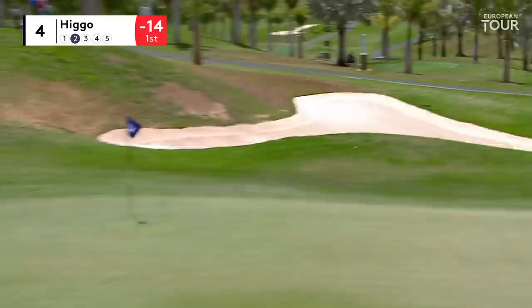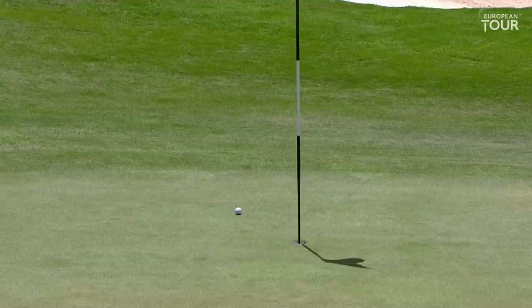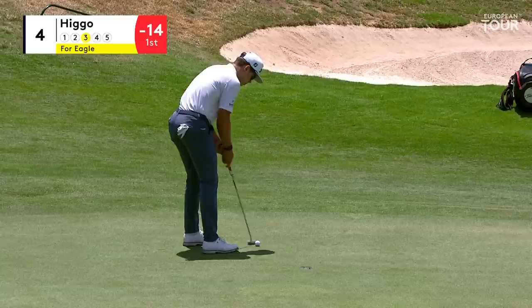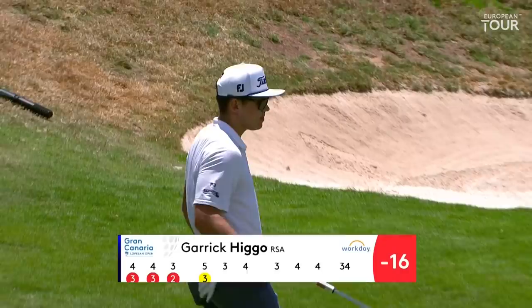He has a great position at the par-5 fourth. His second shot coming off the slope — he should draw the ball in. Again, what an incredible start this is to the round from Garrick Higo. Incredible start — if he rolls this one in, five under through four. He moves to sixteen under and two ahead. And he does it firmly.